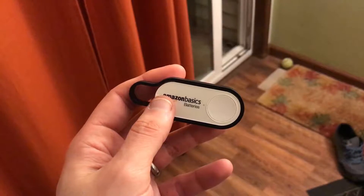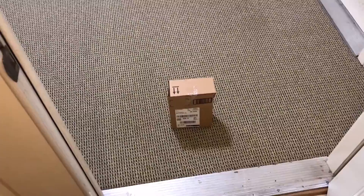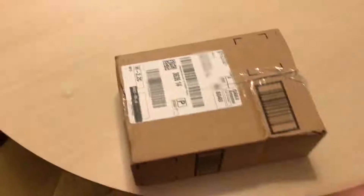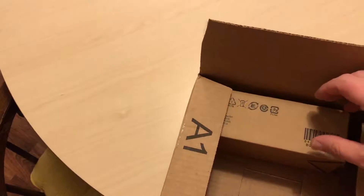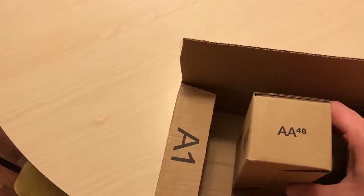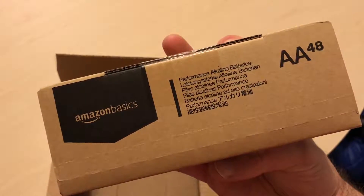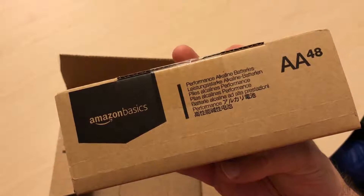What happens now? What the devil could that be? That's creepy, Amazon. That's creepy.